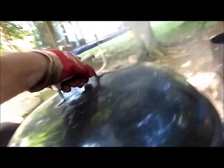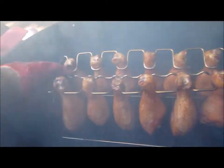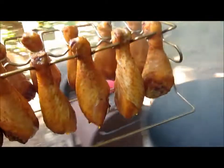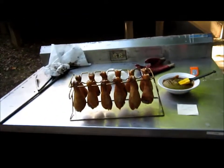What we've got in here is some chicken legs. And we've got a new toy — this chicken leg rack. These guys have been on here about an hour or so.